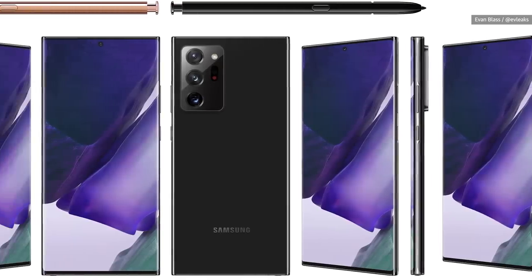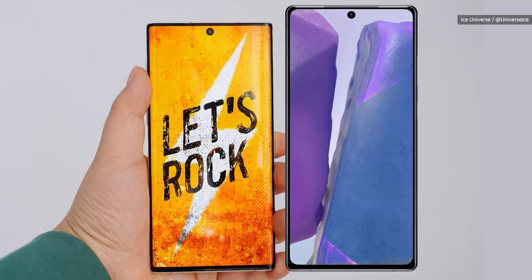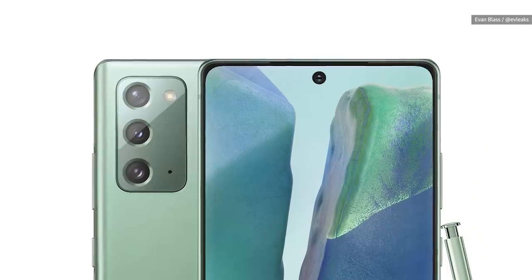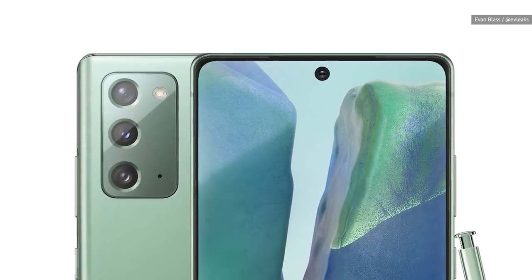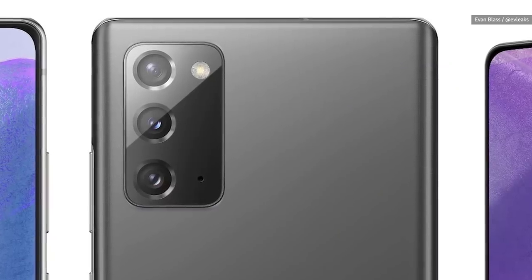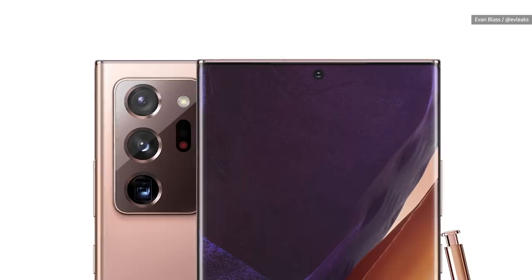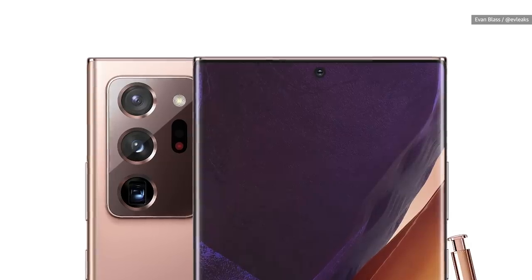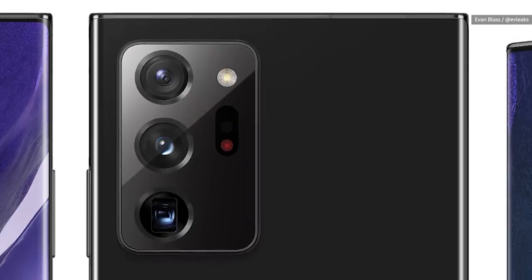The bigger model should come with 12 gigs of RAM, and we're hearing either 256 or 512 gigs of storage. From what we've seen, the designs haven't changed too much since last year — we're still looking at very square phones. The back of each phone should have a massive camera bump. We're hearing that the Note 20 will have a 12-megapixel wide angle, a 64-megapixel telephoto, and a 12-megapixel ultrawide camera. Meanwhile, the bigger model could have a 108-megapixel main camera and 12-megapixel ultrawide and telephoto cameras, the latter of which can zoom in up to 50 times.